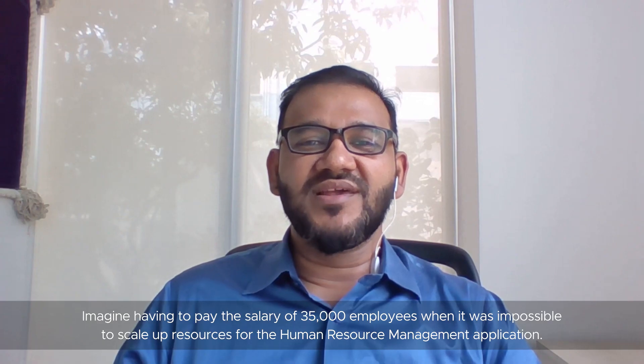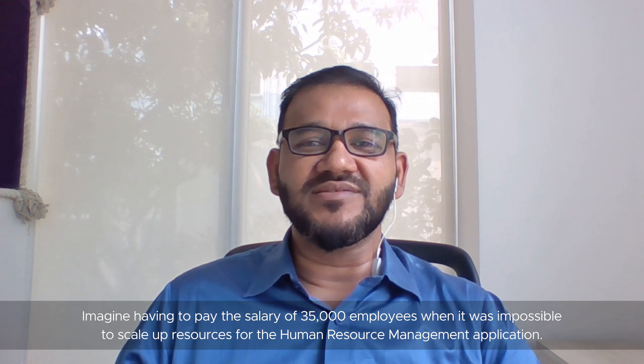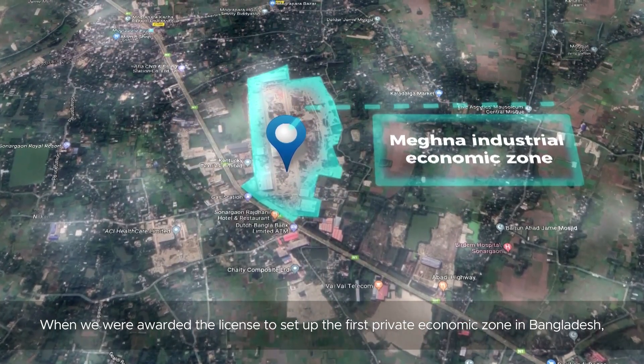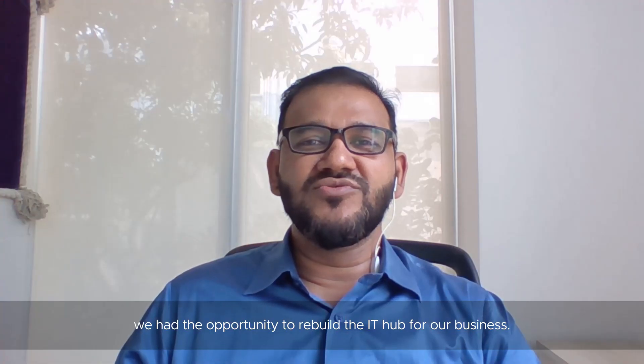Imagine having to pay the salary of 35,000 employees when it was impossible to scale up resources for the human resource management application. When we were awarded the license to set up the first private economic zone in Bangladesh, we had the opportunity to rebuild the IT hub for our business.